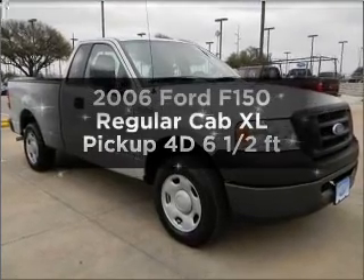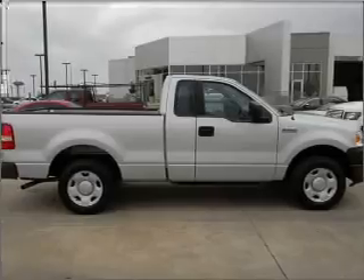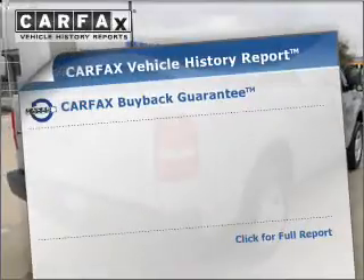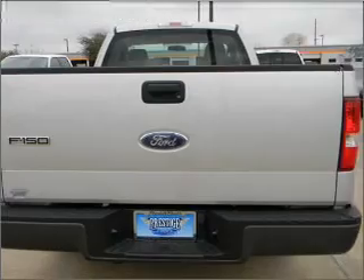Everything you need under one roof with this great vehicle. With a reliable engine connected to a smooth shifting automatic transmission, the anti-lock braking system will keep you safe on the road. An included Carfax vehicle history report allows you to purchase with confidence and the knowledge that your buy was a smart choice.